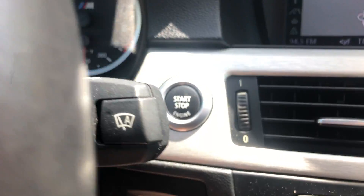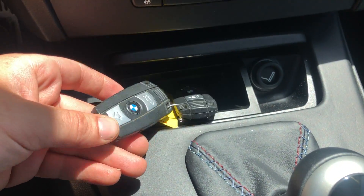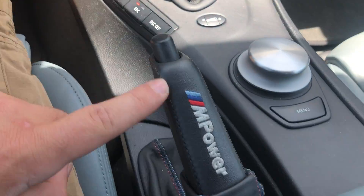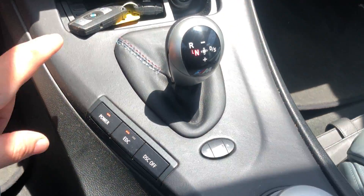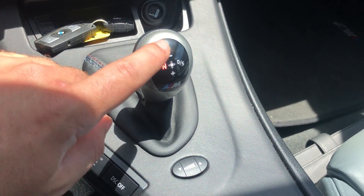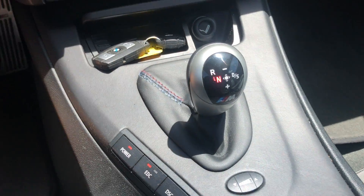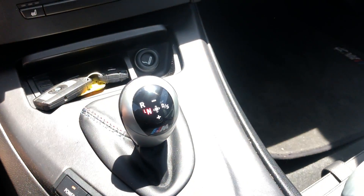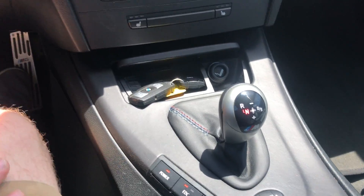Push start — you don't need the key in the fob. On some BMW models you do. Two key fobs. You have M stitching here and M stitching here. And here's all your options. This is an SMG — sequential manual gearbox. It only has two pedals, so it's an automatic that is a manual.